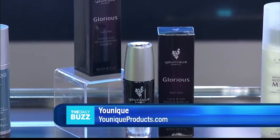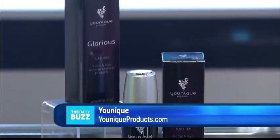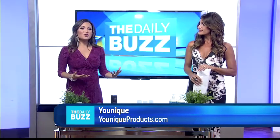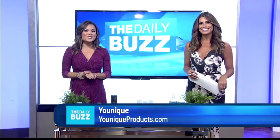You'll get velvety soft skin as a result. It's long-wearing, sweat-resistant coverage that lasts all day. Unique Glorious Face and Eye Primer gives you the base to create a Hollywood look using highlighting and contouring techniques, which are very hot right now. To learn more and purchase, visit uniqueproducts.com.